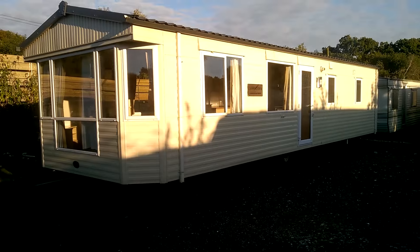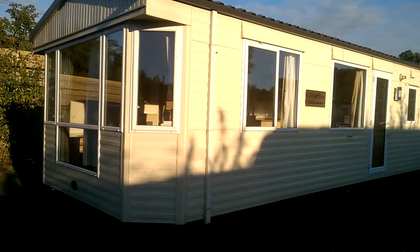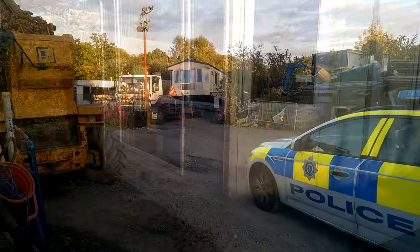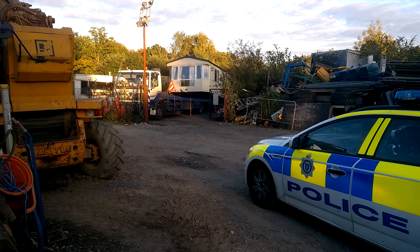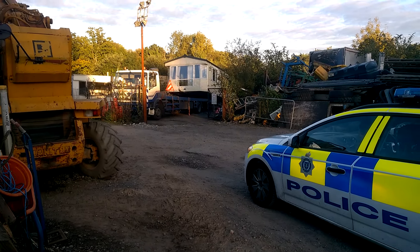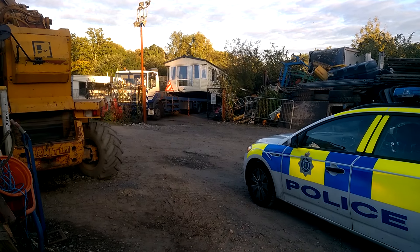This is a stolen static caravan, just basically in a yard full of other ones up for sale. East Sussex Police have arrived and we've got a recovery operation now in progress, with the stolen caravan going on the back of this truck. We'll take it to a safe compound for the customer.